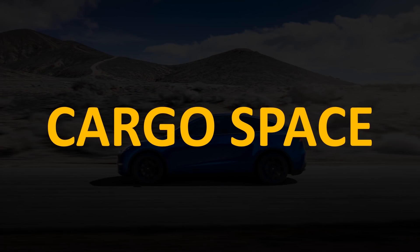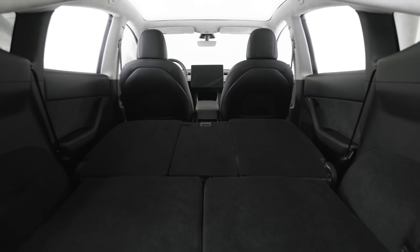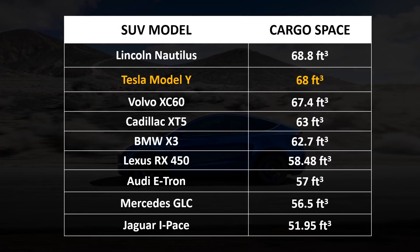I've done a lot of true cost comparison videos comparing the Model Y to other luxury SUVs like the BMW X3 and the Lexus RX, and $0.59 per mile for a luxury performance SUV is quite low — more in line with much cheaper vehicles. Another big reason the Model Y is worth $61,000 is its impressive cargo space. With all seats folded down, it offers 68 cubic feet of cargo space, second best on the list, behind only the Lincoln Nautilus at 68.8 cubic feet.